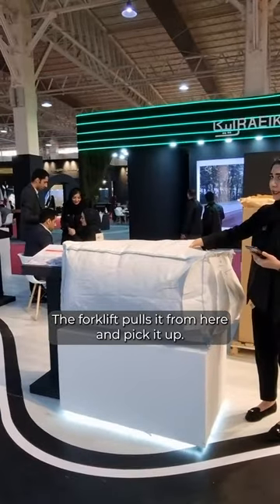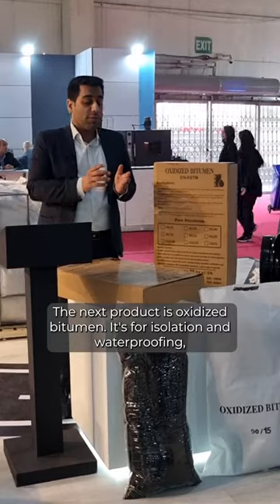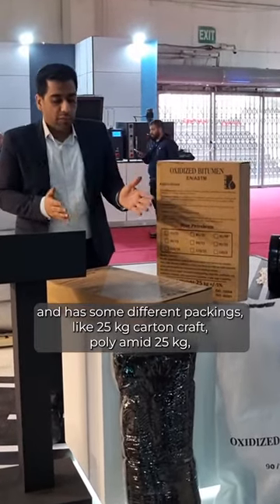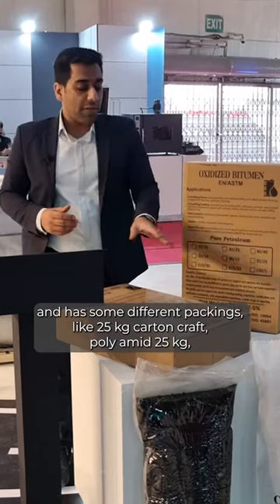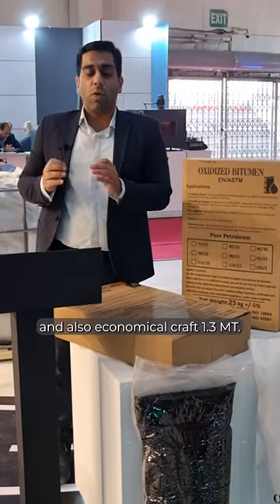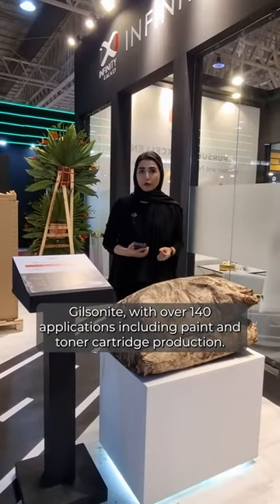The forklift pulls it from here and picks it up. The next product is oxidized bitumen. It's for isolation and waterproofing and has different packings like 25 kg carton craft, polyamide 25 kg, and also economical craft 1.3 metric ton.